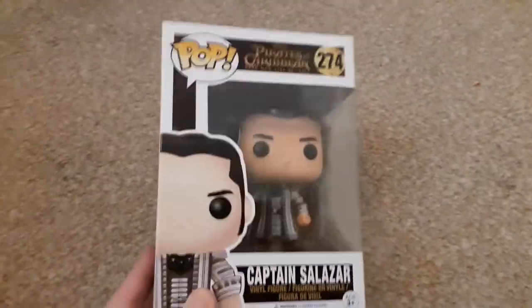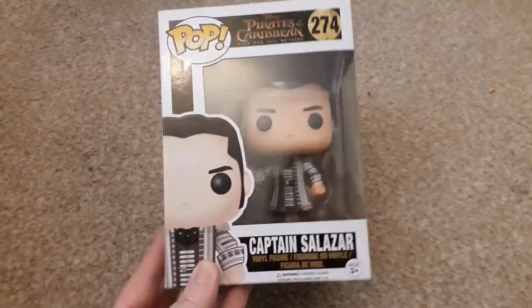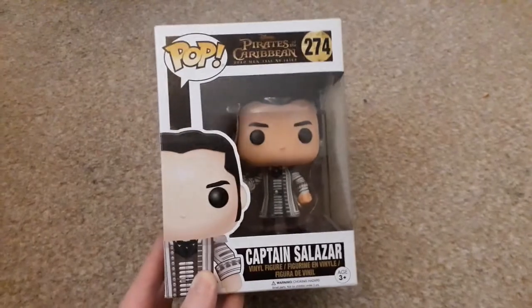Moving on to Pirates of the Caribbean — I got one Pirates of the Caribbean Funko Pop this year and it is Captain Salazar. This is my first Pirates Funko Pop.